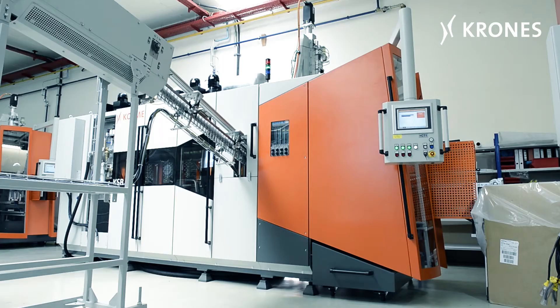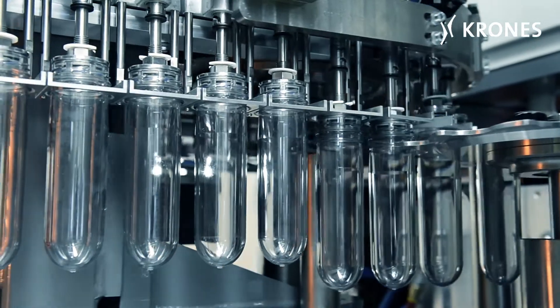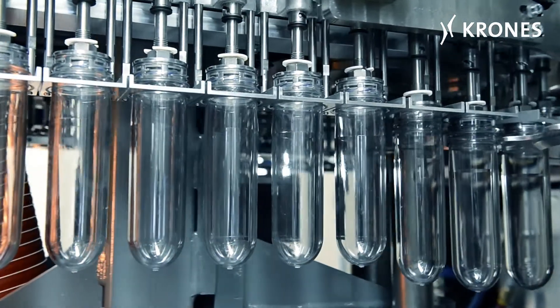The preforms are first fed into the roller type sorter, where they are aligned while suspended before being transferred to the feed ramp.